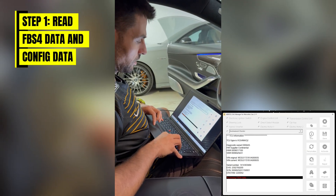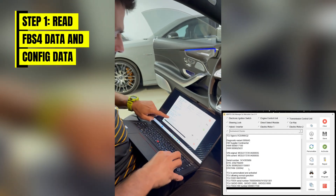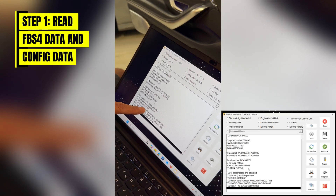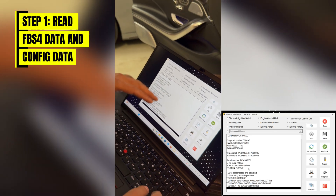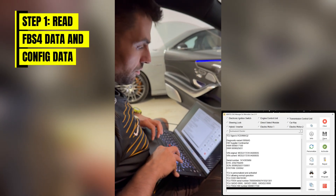The software is connecting right now. There we go — we can now see that the transmission is personalized and activated, it is allowing normal operation, and it has a certain SSID within it. We also have the VIN number and all the other information, and we can save that information right now.